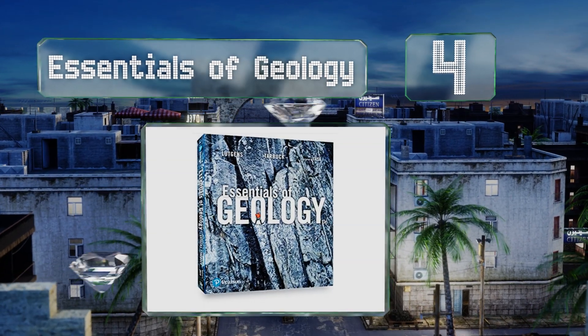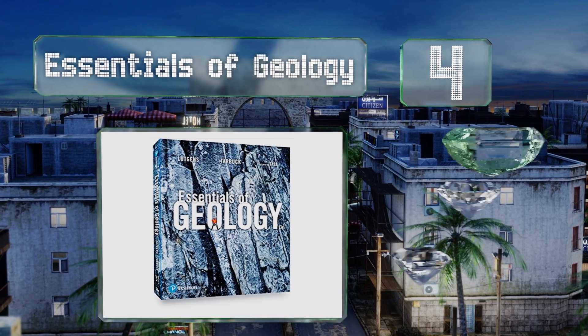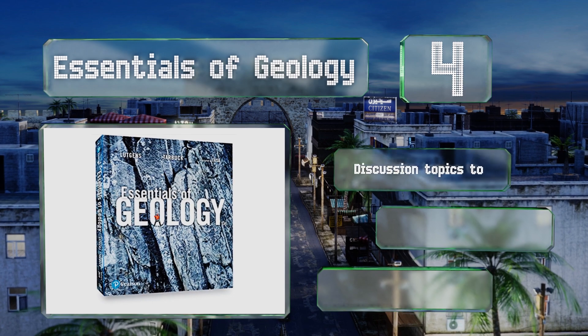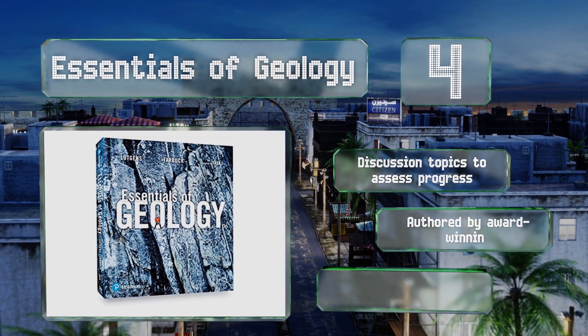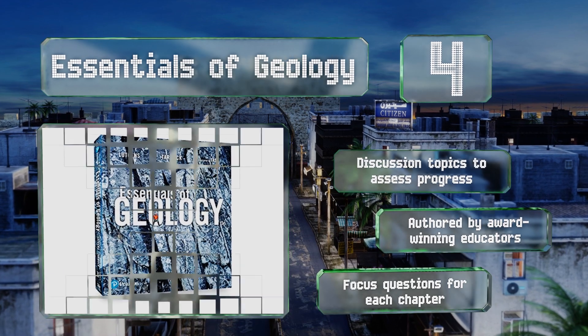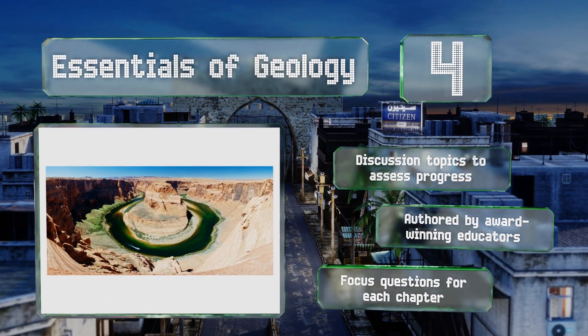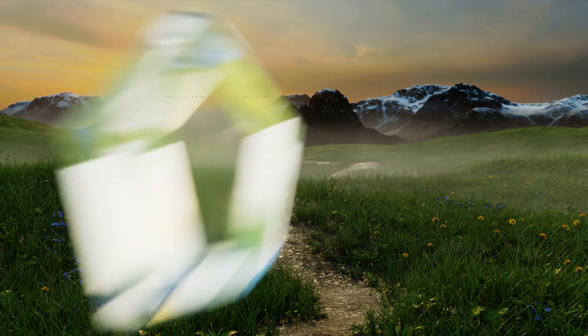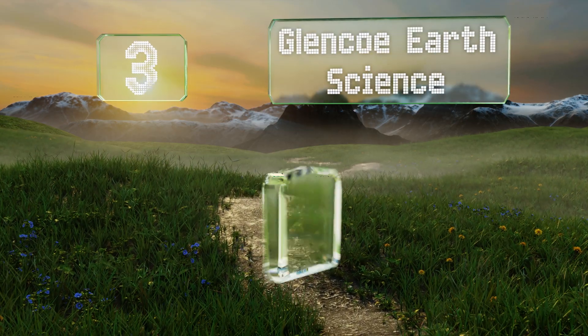At number four, you won't get far in the field without picking up a volume like Essentials of Geology, which provides a deep dive into all things terrestrial. Since it focuses on the basic principles and uses lucid text enhanced with full color photographs, grasping the material is easy. It features discussion topics to assess your progress and focus questions for each chapter, and was authored by award-winning educators.